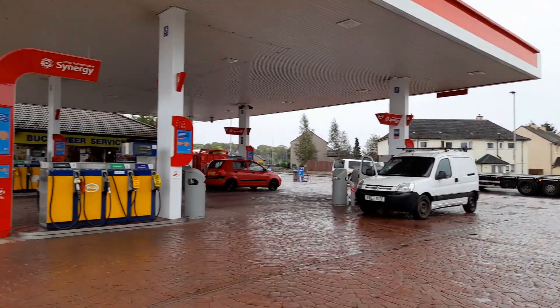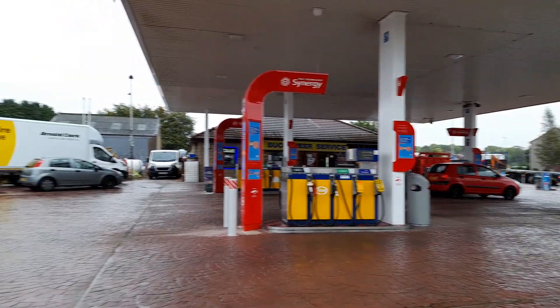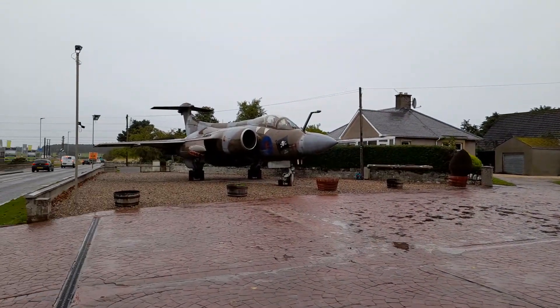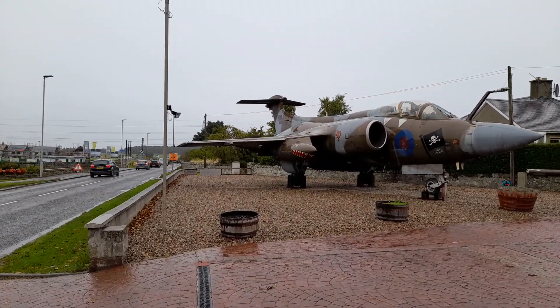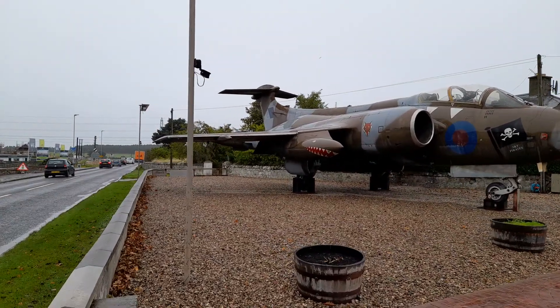And we're at the Buccaneer Service Garage — check this out. How cool is that? So we're just down the road, about 5 miles. We've got RAF Lossiemouth.